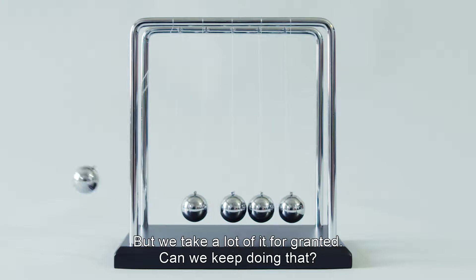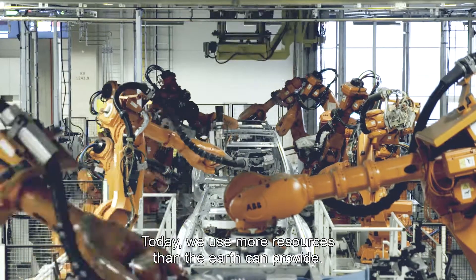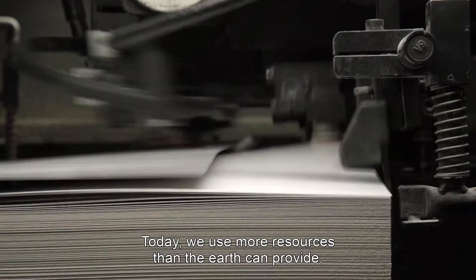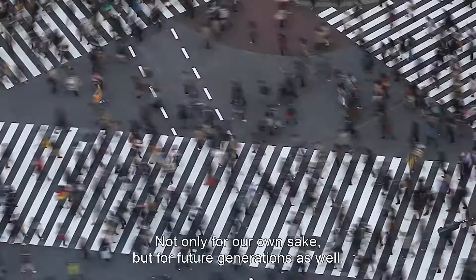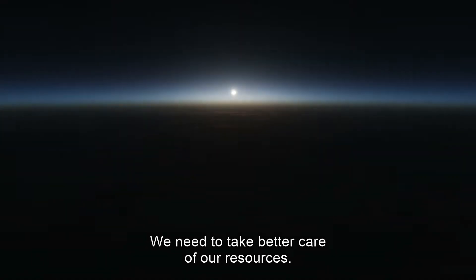Can we keep doing that? Today, we use more resources than the Earth can provide. We need to do things differently — not only for our own sake, but for future generations as well. We need to take better care of our resources.